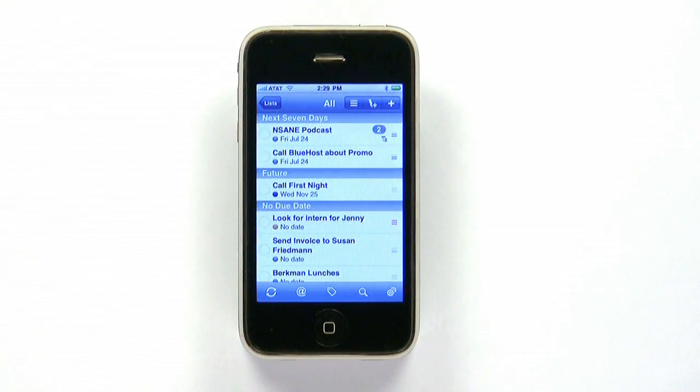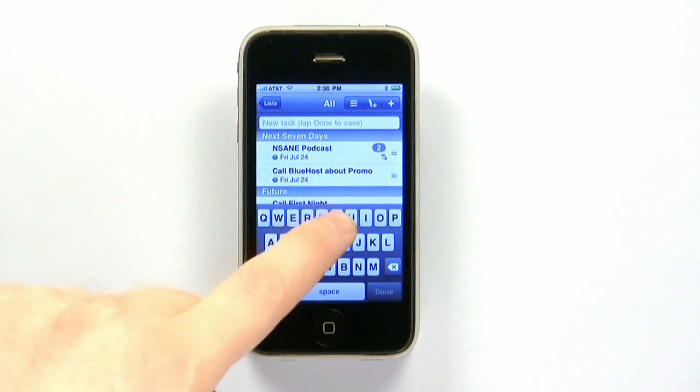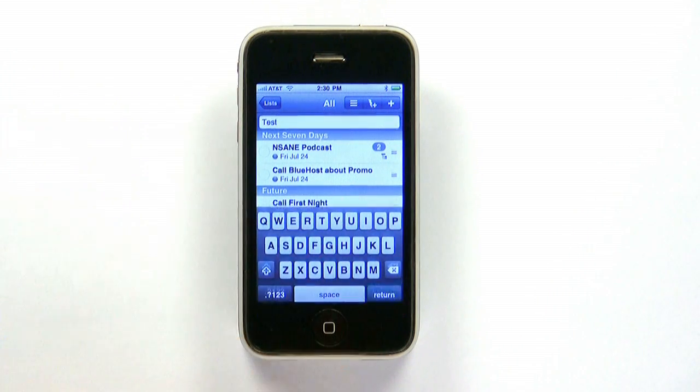Creating a new task couldn't be easier. The Quick Task button lets you enter a task immediately and auto-schedules it according to your preset preferences.